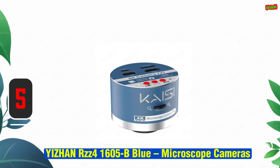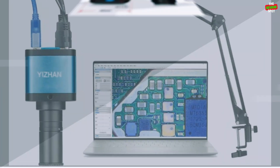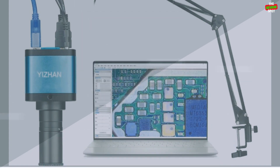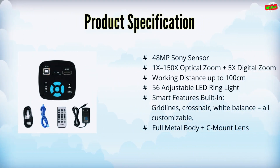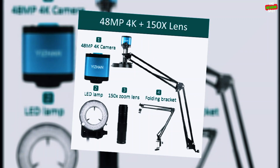Item number 5: the Yizan RZZ4-1605B Blue, a high-definition, handheld digital video microscope with 48-megapixel resolution. Equipped with HDMI and USB output, it supports 4K video recording, up to 500x magnification, and features a Sony sensor for crystal-clear imaging. Ideal for soldering, jewelry, and kid science exploration, it offers a maximum lens working distance of 100 centimeters.